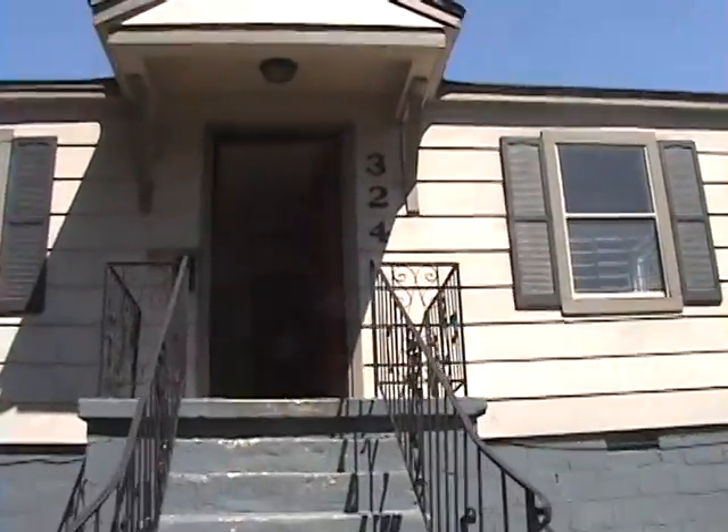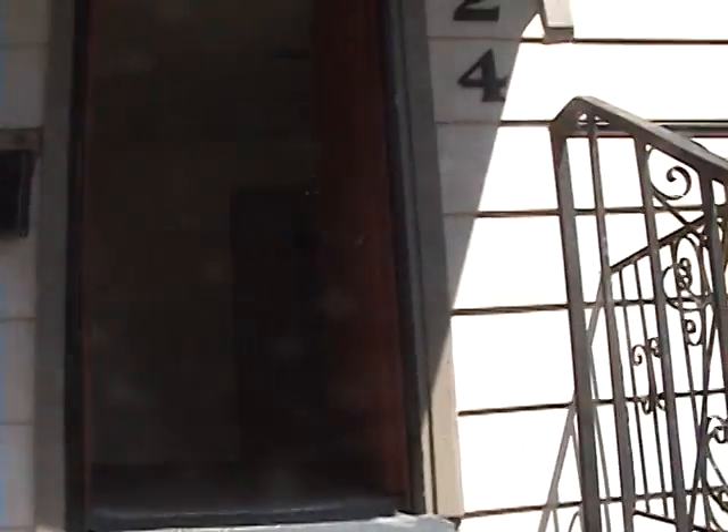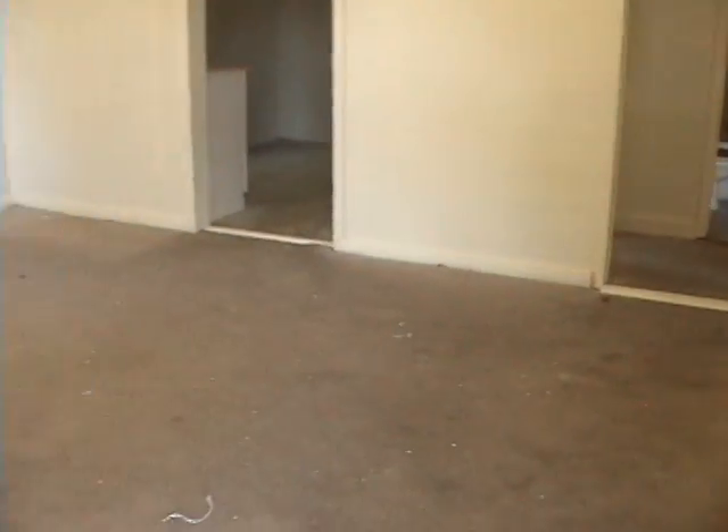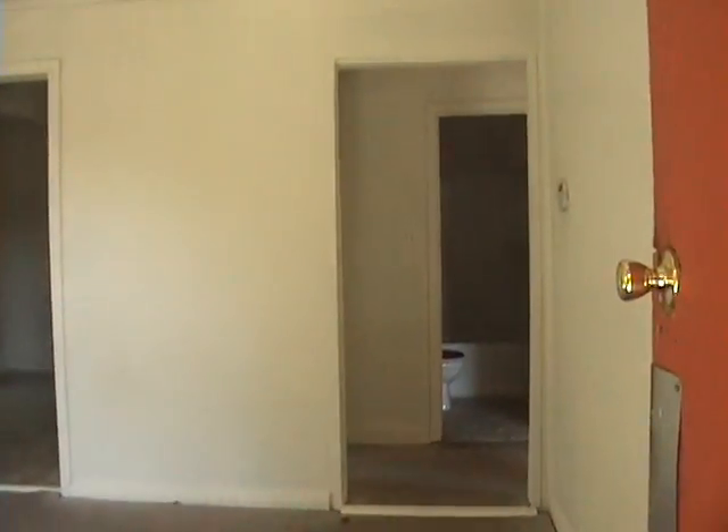There are still a few things left to do, but these are things we normally do whenever the tenant moves in. We need to replace the carpet. We keep the old carpet — it's not too terrible — until the tenant moves in just to show it like this, and then whenever the tenant moves in we'll get the new carpet.